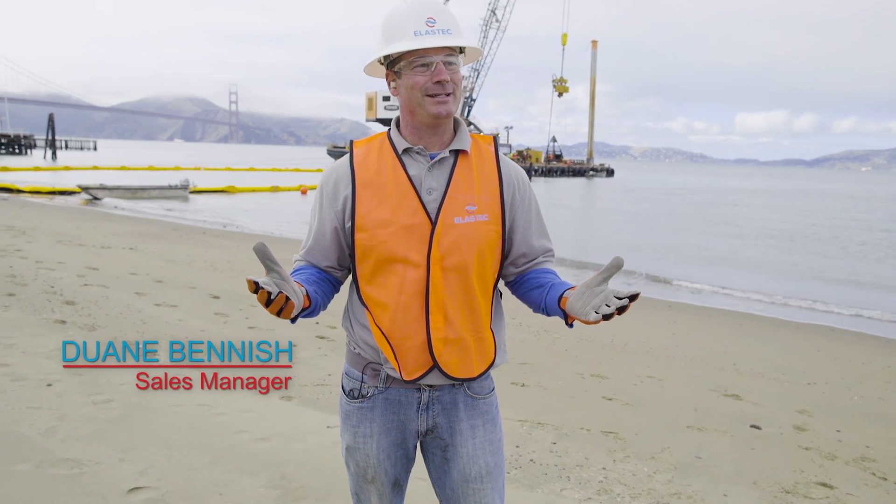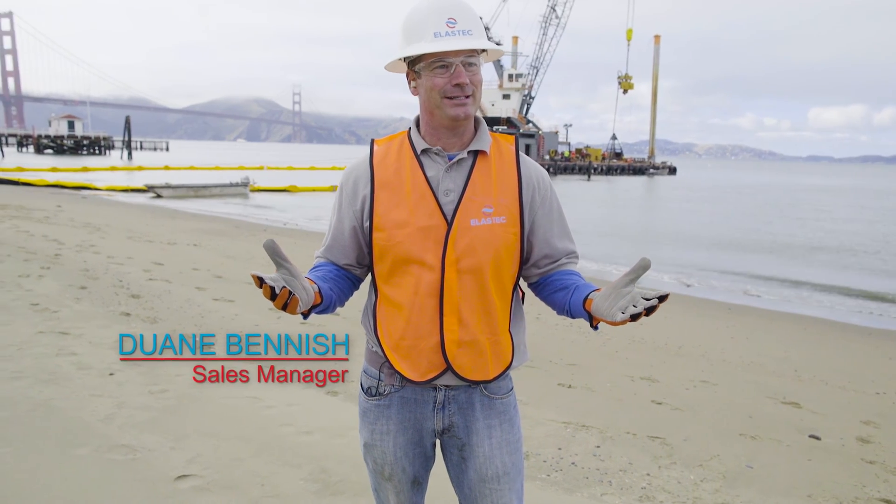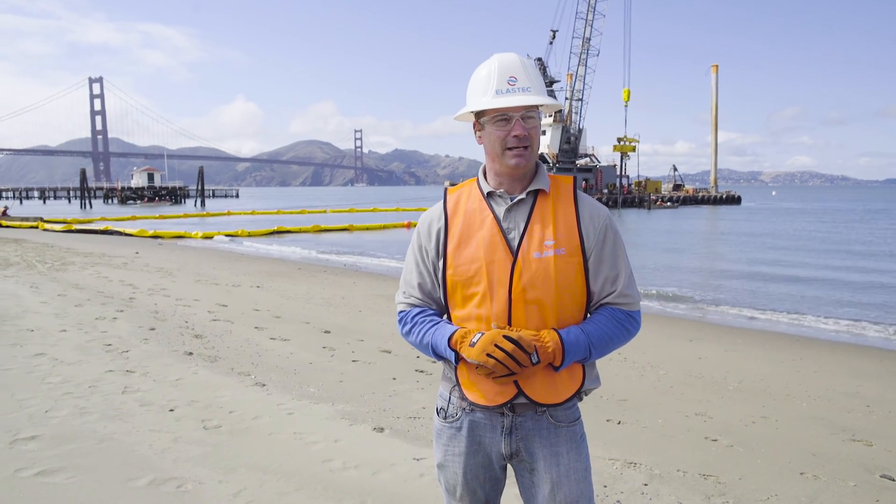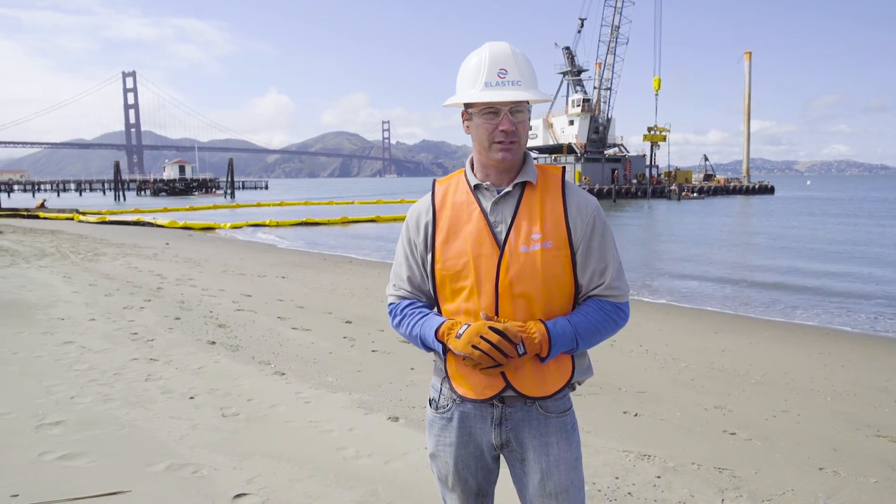Here we are at the Golden Gate Bridge in San Francisco, California. We're out here for the Chrissy Field drainage improvement project, installing Elastec rough water screen type 3 near shore ocean curtain.